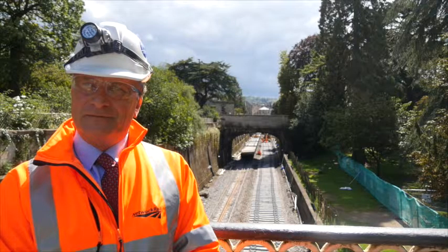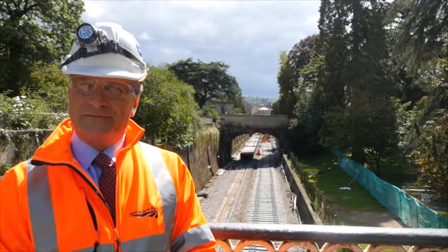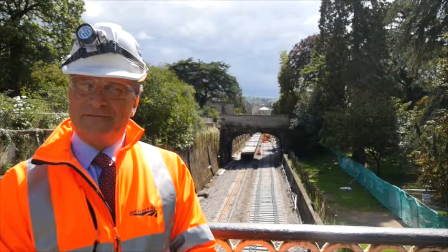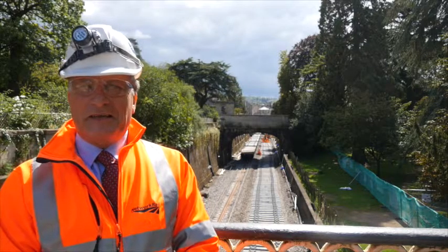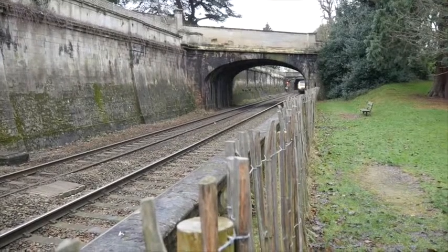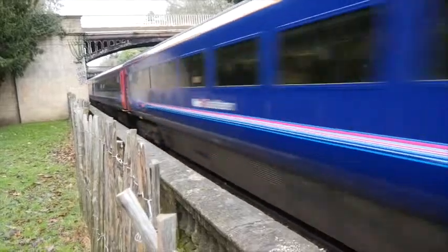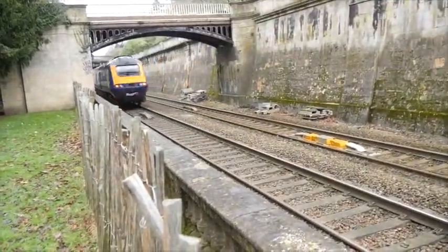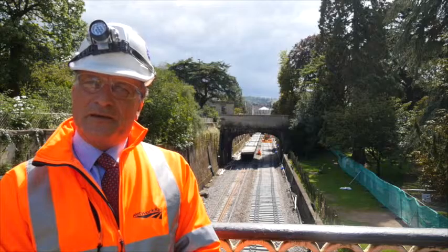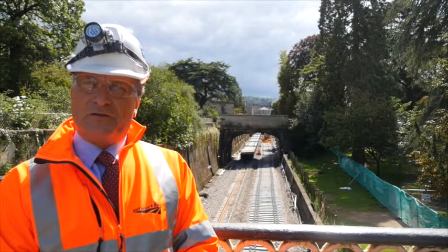Sydney Gardens was always Brunel's showpiece, and it's good to know that Network Rail will still be letting people watch the trains go by. But there are health and safety regulations to consider — just how visible are the trains going to be in the future? This was Brunel's theatre, where he combined the railway with the beautiful pleasure gardens. The canal builders also built through here sympathetically, and it's very important that we maintain that. We're working very hard to make sure the public will still get a good view of the railway from the gardens.